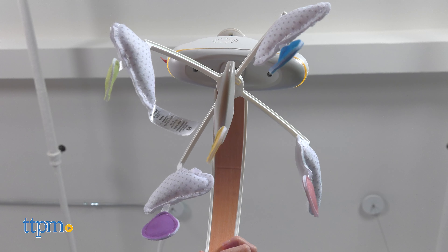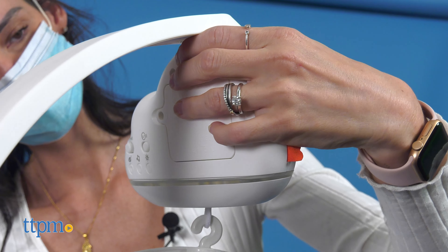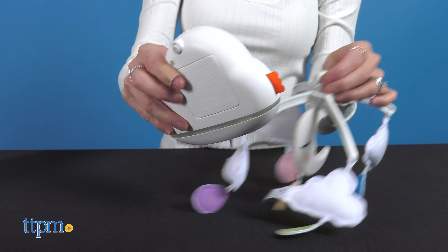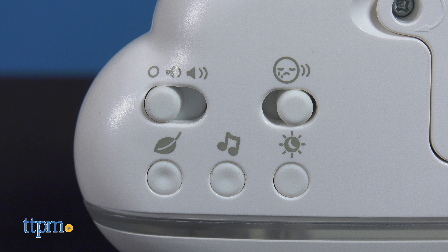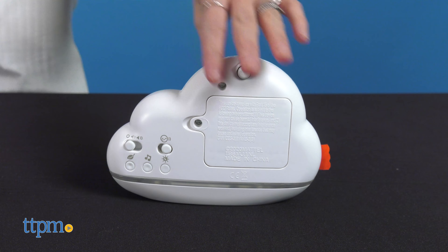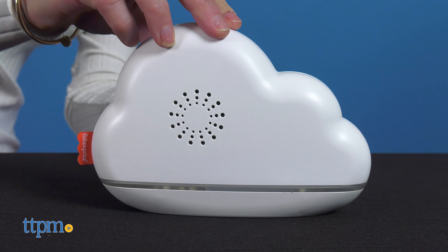As the baby grows, it converts to a cute cloud-shaped tabletop sound machine with night light to help keep the bedtime routine consistent. It is recommended for babies newborn and up. It is easy to install and requires 3 AA batteries, not included.